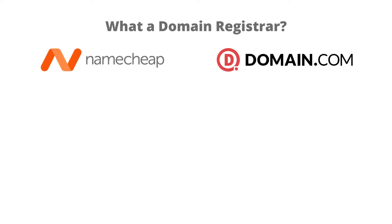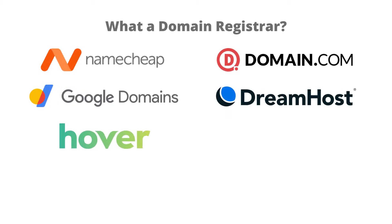Some of them are Namecheap, Domain.com, Google Domains, Dreamhost, Hover, GoDaddy, and Bluehost.